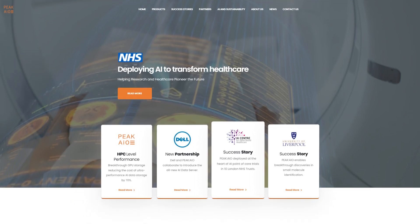Peak AIO is the team behind the modern approach to software-based storage for AI. This is a software package that converts a simple NVMe storage server into an ultra-performance AI data server. The team behind this has been creating storage solutions for over 30 years, present in every enterprise today, but Peak AIO is designed specifically for AI workloads.